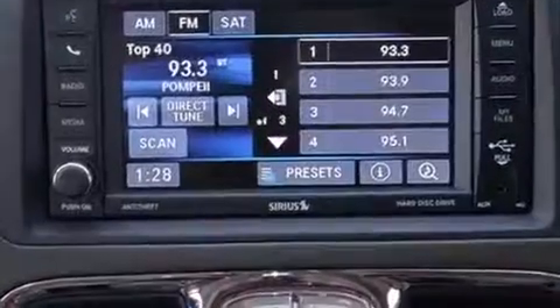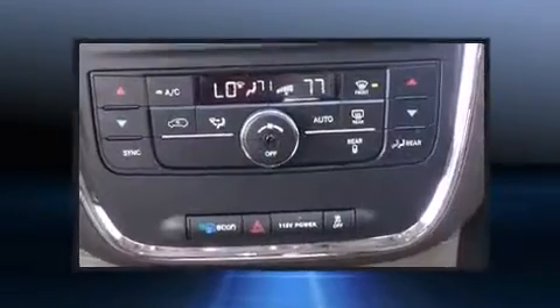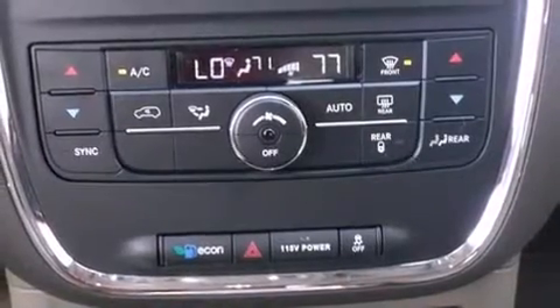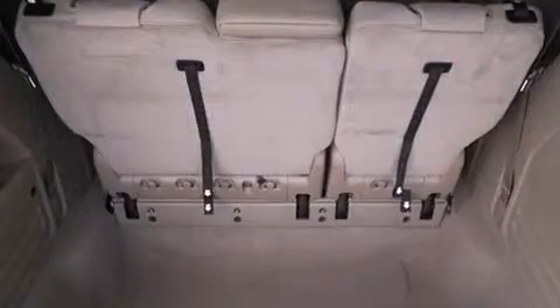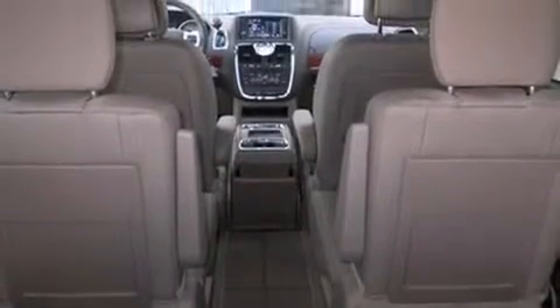Rear LCD monitors provide entertainment that your passengers will appreciate no matter how far the drive. Chrysler also prioritized safety and security by including front and side impact airbags, ignition disabling, and four-wheel disc brakes with ABS.